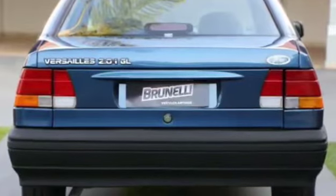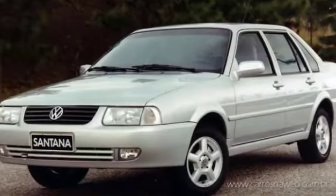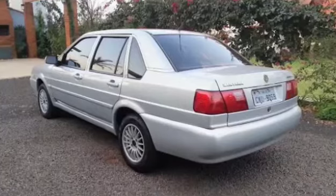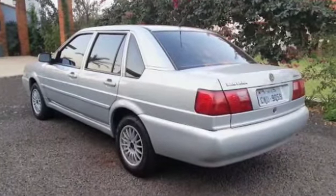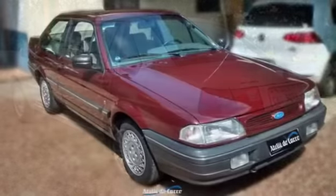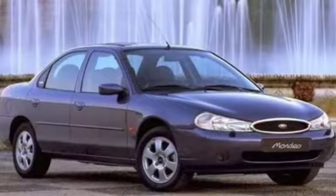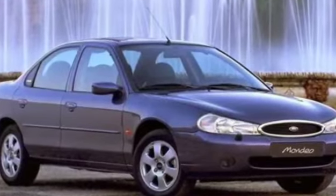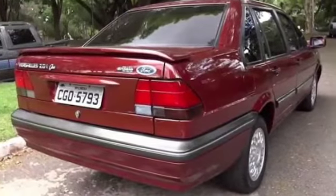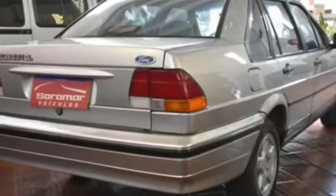Na linha 1999, o Santana sofreu sua última reestilização. Os para-choques foram refeitos, ficaram mais lisos e simples, e a grade com o novo design já abrigava um logo mais moderno da Volkswagen. Faróis e lanternas ficavam maiores e com novo arranjo interno. Outra novidade foi a extinção dos quebra-ventos, já bastante obsoletos para o final da década de 90. No ano de 1996, o Versailles viu seus últimos dias. O sedã médio da Ford estava cedendo o espaço para o Mondeo, que chegava da Europa com motores mais modernos — Zetec 1.8 e 2.0 — e uma arquitetura recente. Com o fim da Autolatina em 1995, o Ford Versailles respirou por pouco tempo, já que a marca americana estava ávida em retirar o antigo portfólio compartilhado com a Volkswagen para ter um line-up mais europeu.